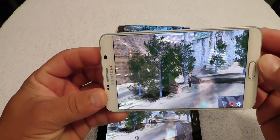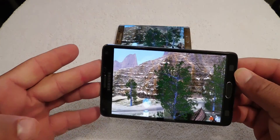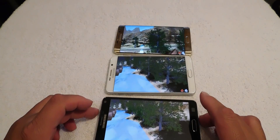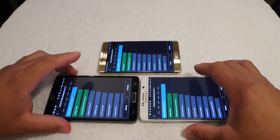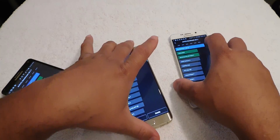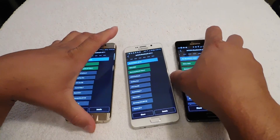The screens are gorgeous on these devices. The test is done, so let's see who comes out on top here.